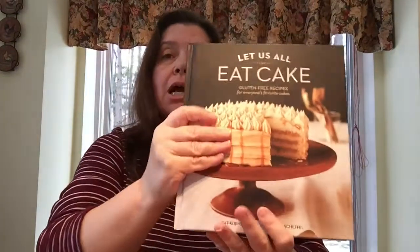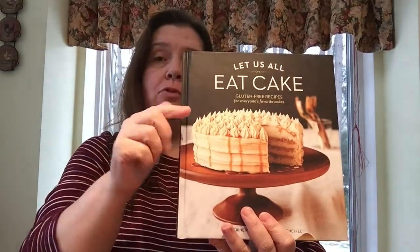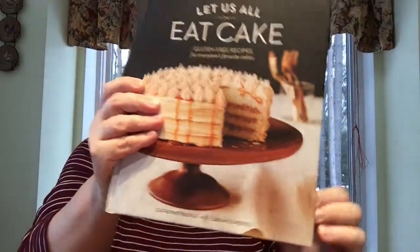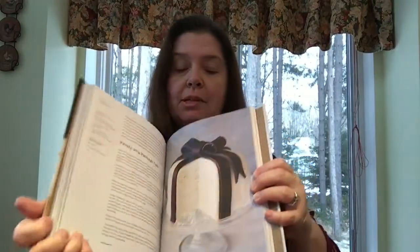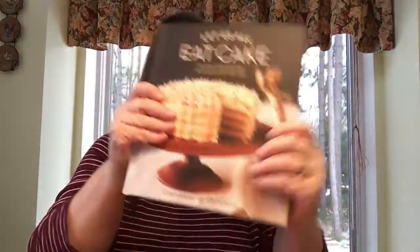I want to show you some gifts I found at Dollar Tree. I saw someone haul this book and hoped my store would have it — 'Let Us All Eat Cake: Gluten-Free Recipes for Everyone's Favorite Cakes.' It has great images of all the goodies inside. It's hardcover and does not look like something you'd get at the dollar store — it would make a really nice gift. I also got 'The Greatest Comeback,' a book about Nixon winning the election, as a gift for someone who loves political history.